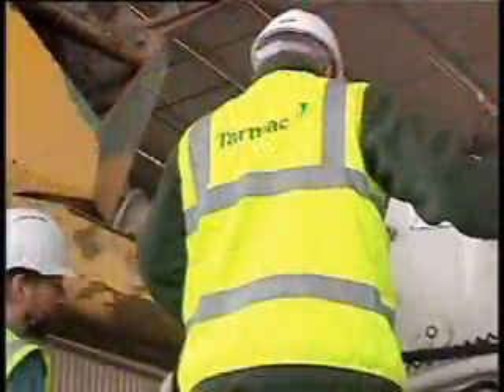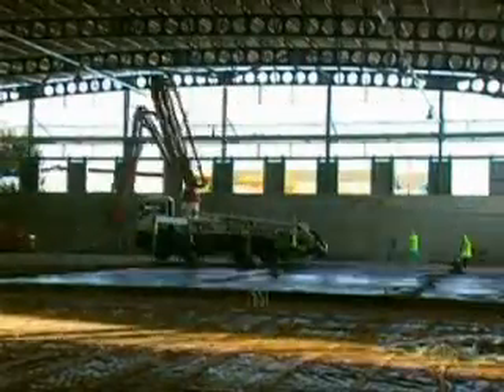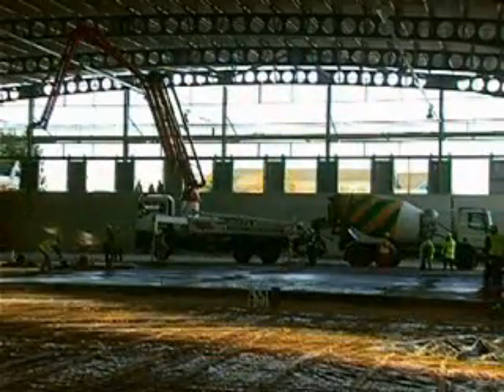With over a decade of experience in providing for the needs of the modern construction industry, Toprock is the unique concrete solution.